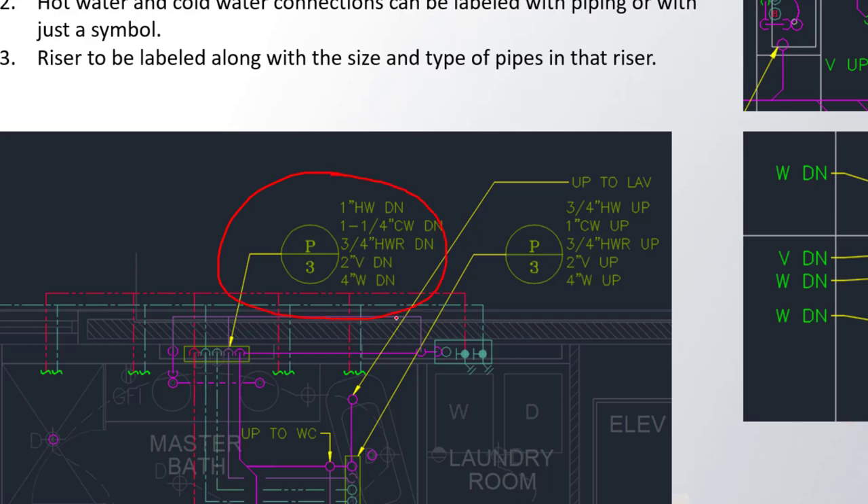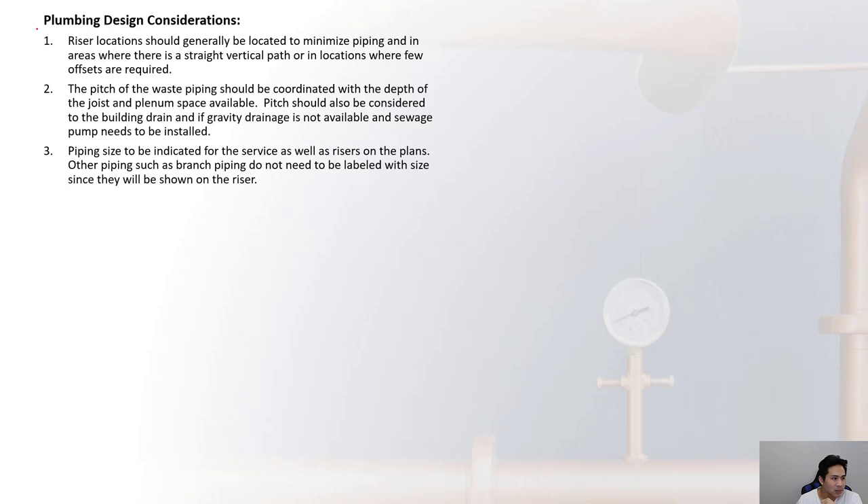For plumbing design considerations, risers should generally be located to minimize piping and placed in areas with a straight vertical path or where few offsets are required. The pitch of the waste piping should be coordinated with the depth of the joist and available plenum space. If gravity drainage is not achievable, a sewage pump must be installed.